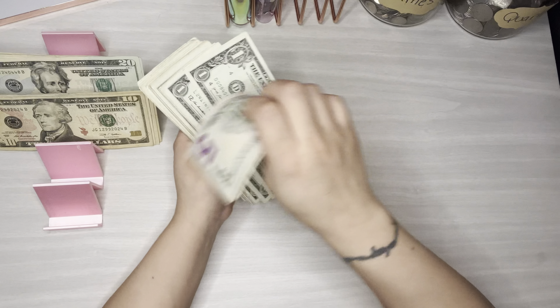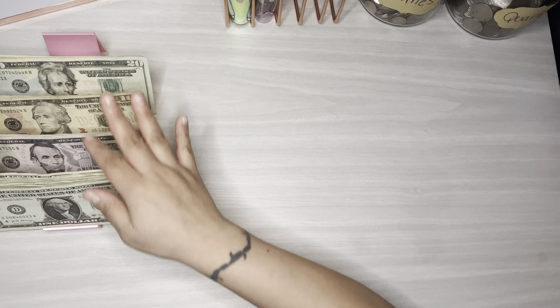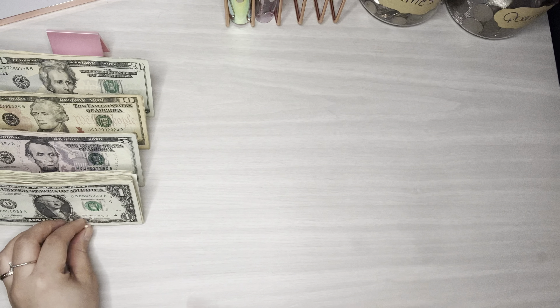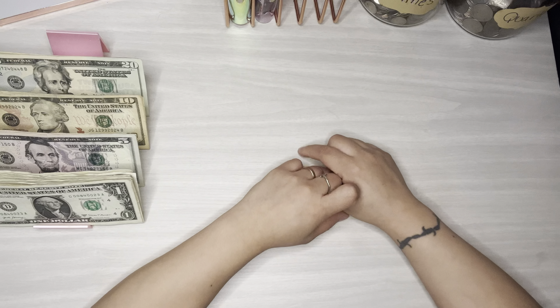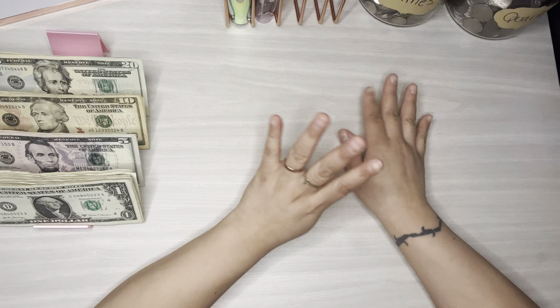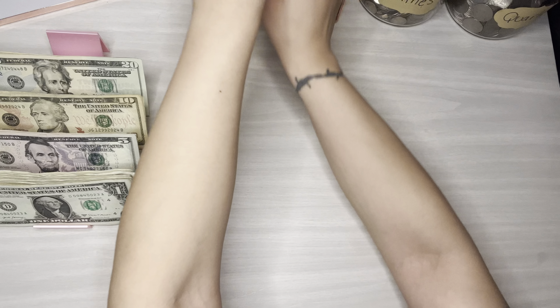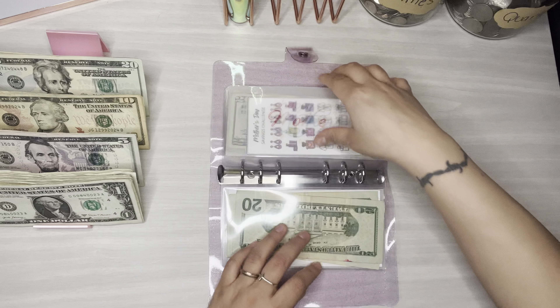I hope to finish some challenges this week because I really do want to move on to something different. If you haven't noticed, I haven't been adding new challenges to my Sunday savings because I want to get done with the ones I have now so I can move on to something more creative. Let's go ahead and do my holiday binder.